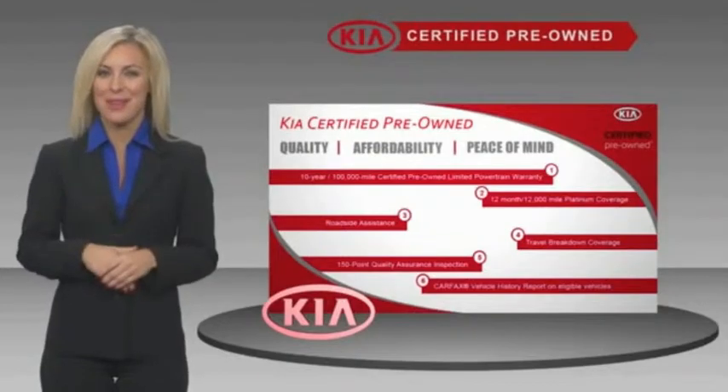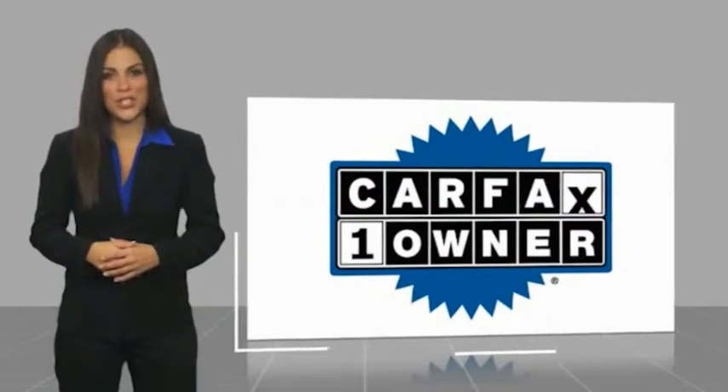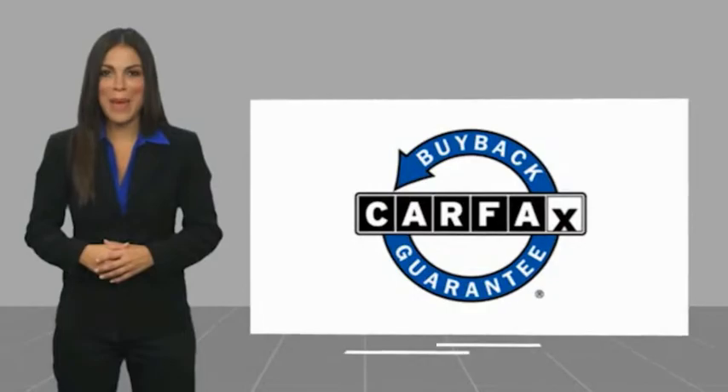Ask your dealer for details about the KIA certified program. This is a one-owner vehicle with a CARFAX vehicle history report. Be sure to find a complimentary copy of this report online or contact the dealership. This vehicle qualifies for the CARFAX buyback guarantee.